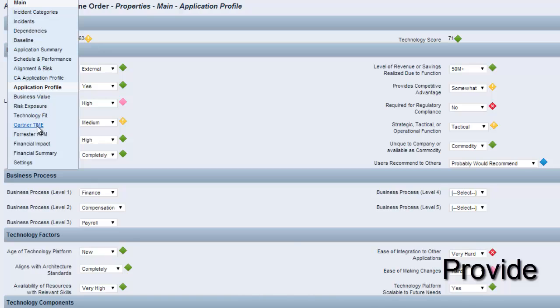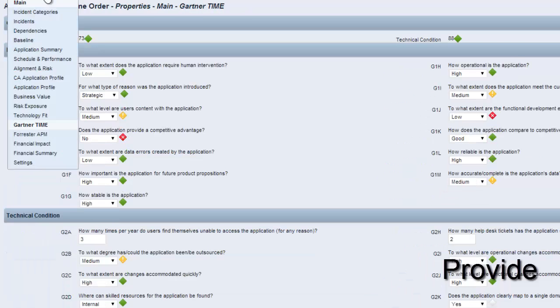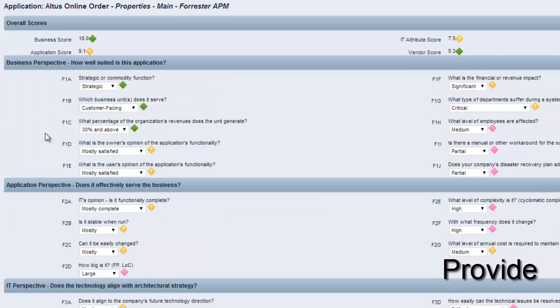CAPPM even provides the scoring metrics used by Gartner and Forrester, so you can apply analyst research quickly. These scores, averaged at the top, will help you identify candidates for decommission, modernization, consolidation, and migration.